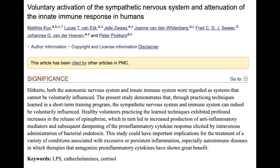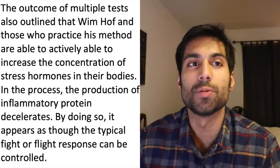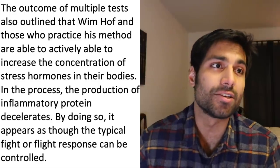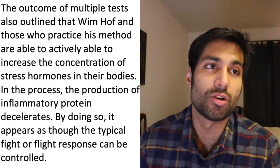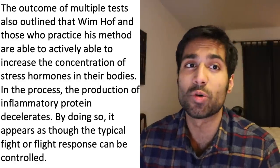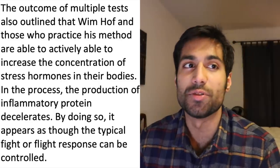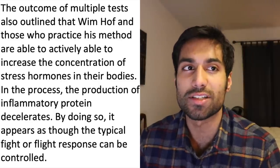Multiple tests found that those who practice the Wim Hof technique actually increase the concentration of stress hormones, but this in turn has an anti-inflammatory effect and can actually control the fight-or-flight response. Wim Hof and those who practice his method are able to actively increase the concentration of stress hormones in their bodies. In this process, the production of inflammatory proteins decelerates, and it appears as though the typical fight-or-flight response can be controlled.